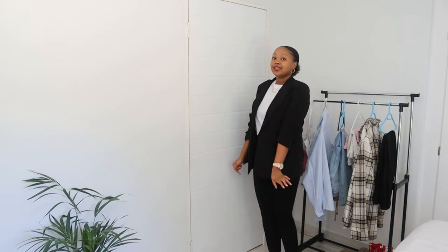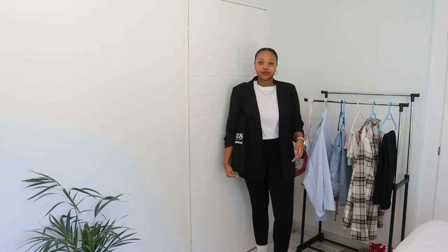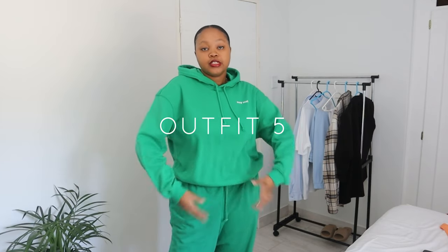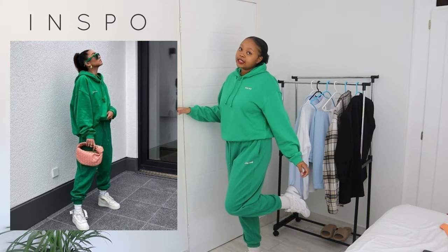This next outfit is a sweatpants set from H&M. I really like this outfit because it's very comfortable. I'm also wearing my Nikes — I love that they have a bit of green on them so they match this set. I love green; I feel like green sweatpants and green sweat shorts are definitely in fashion right now. Green is a color we should all have in our wardrobe.